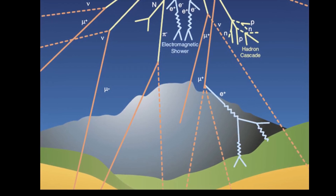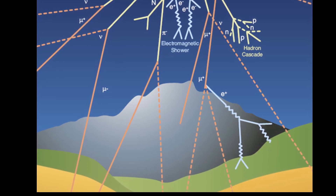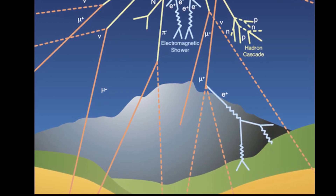The 1,000 meters of rock overburden reduces the cosmic ray muons to 1/100,000th of the ground surface level.